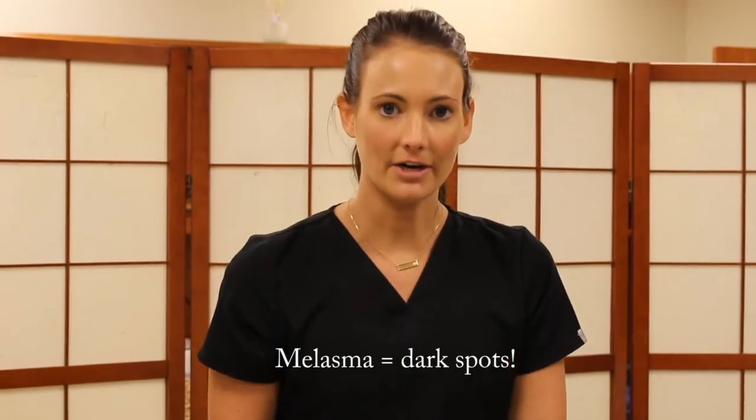Melasma is a skin condition mostly on the facial area. What causes it is sun damage, sun exposure, and a lot of times women who are pregnant or have some type of hormonal imbalance. We're going to treat it today with our IPL treatment.